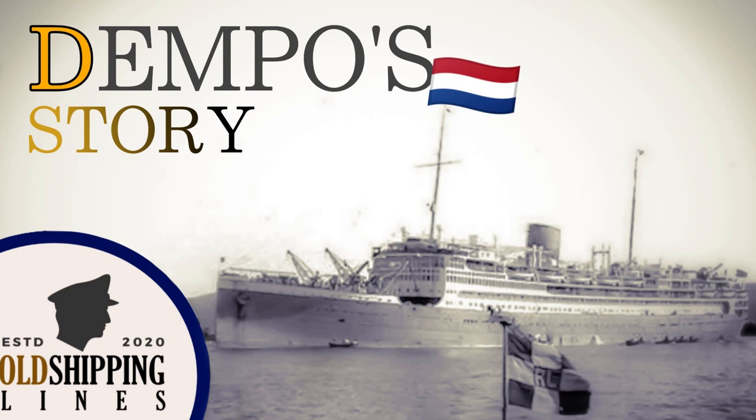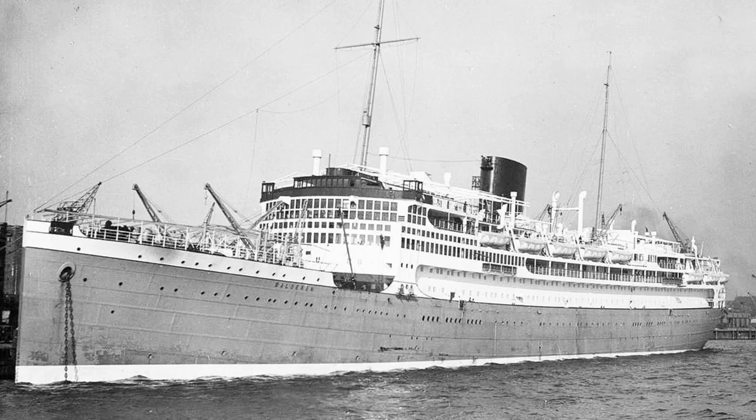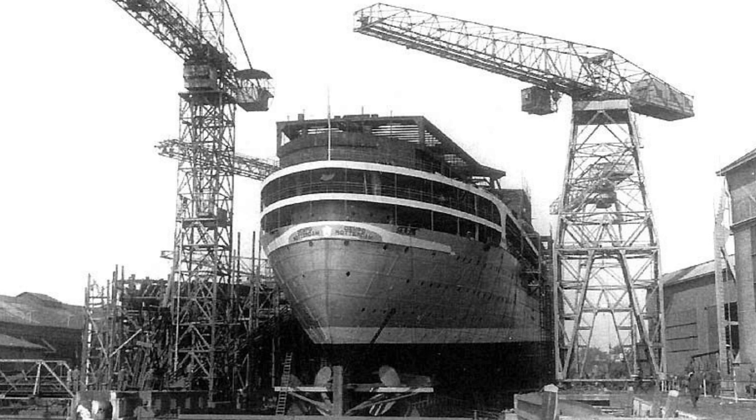Hello everybody and welcome back to another ship story video. Today we're going to talk about the story of the MS Dempo. The MS Dempo was a Dutch vessel owned by the Royal Rotterdams Lloyd. She was the second vessel of a pair, her sister ship being the MS Beluran, and they would be almost the same.